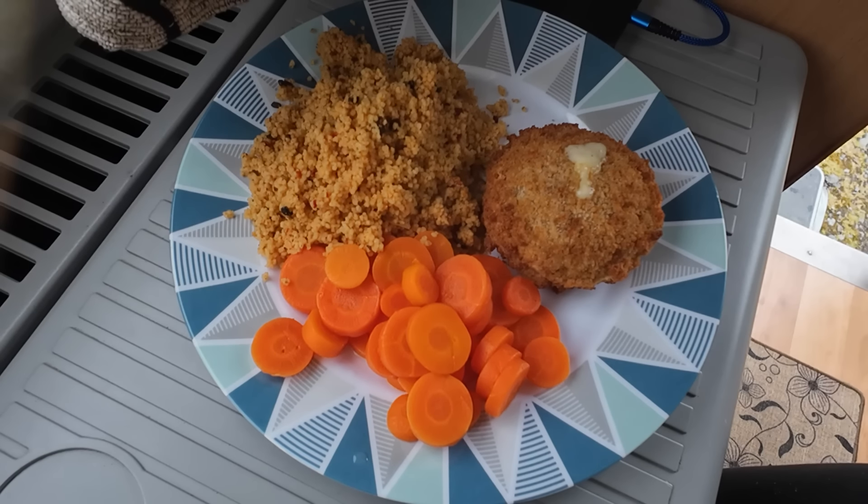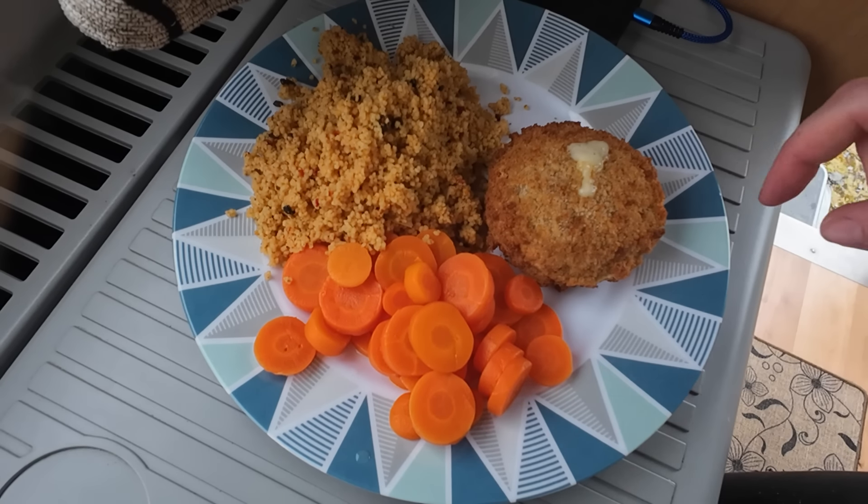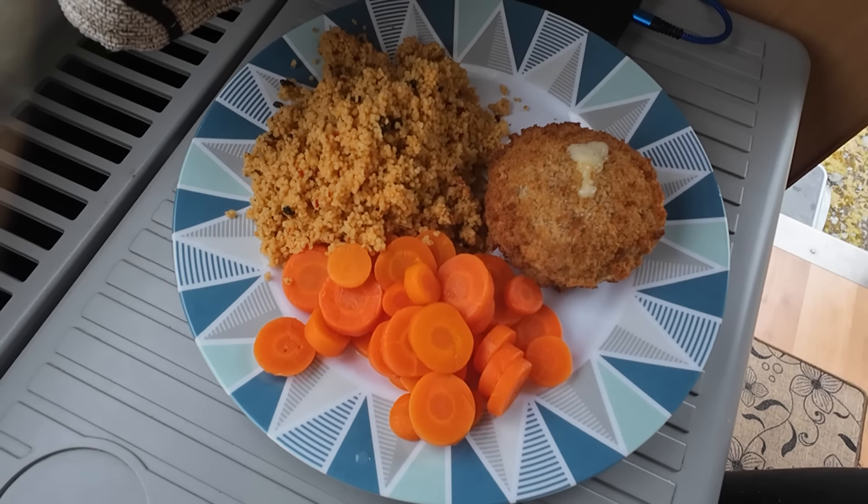Now it's time for lunch — smoked haddock, mature cheddar fishcake, Mediterranean couscous and carrots.